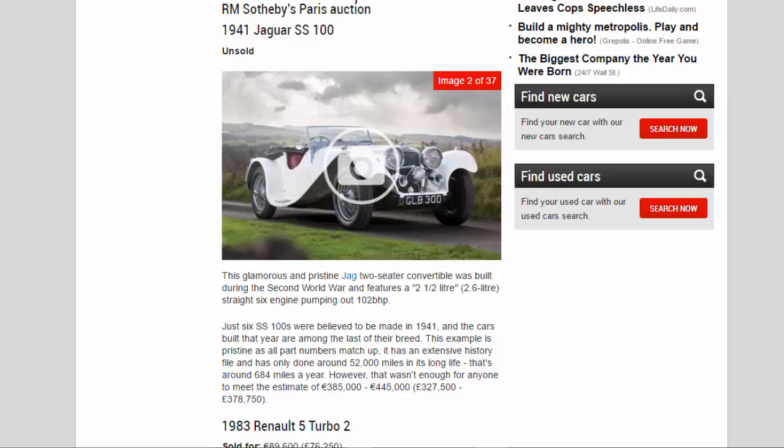However, that wasn't enough for anyone to meet the estimate of 385,000 to 445,000 euros (around £327,500 to £378,750).